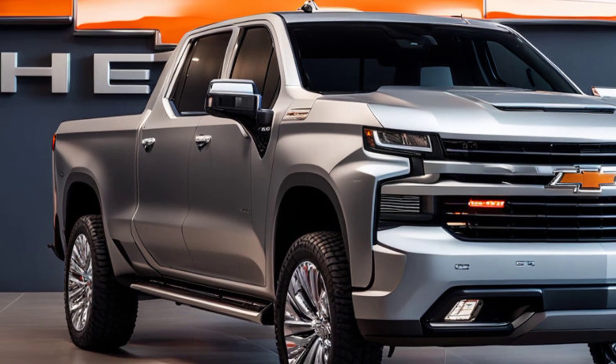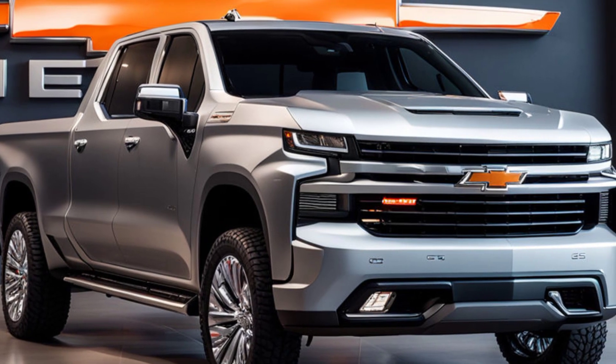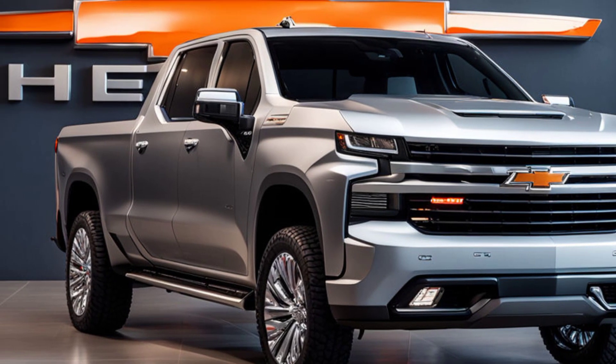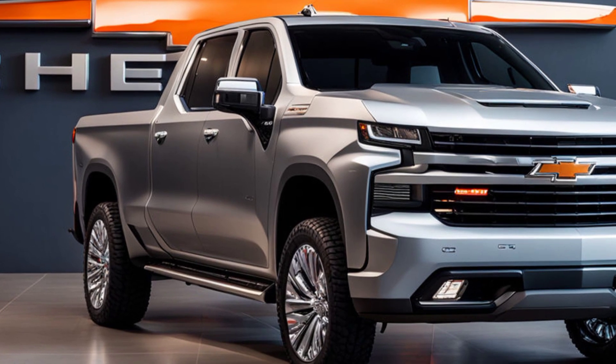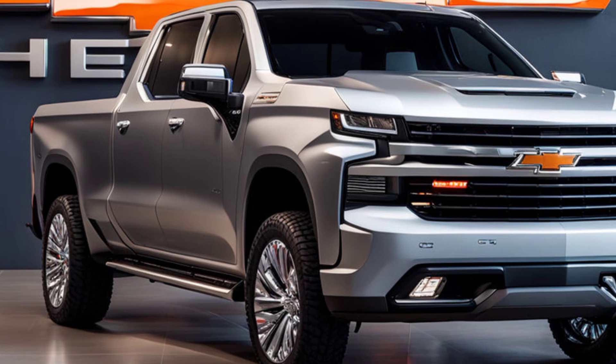The fenders themselves are flared, not just for aesthetic purposes but to accommodate larger wheel options, which now grow up to 22 inches. These wheels, available in a variety of finishes from gloss black to polished chrome, perfectly complement the overall design.